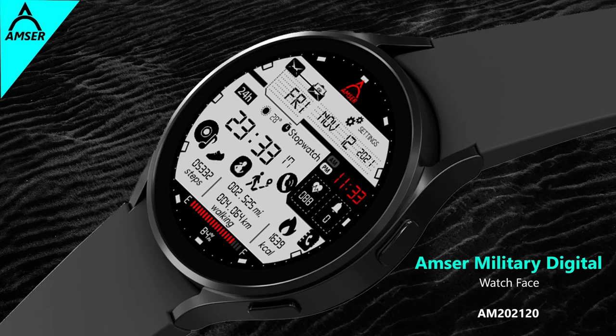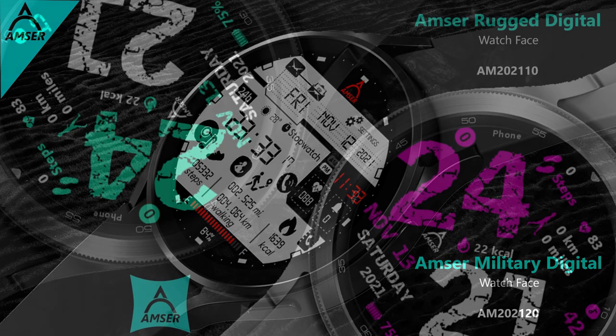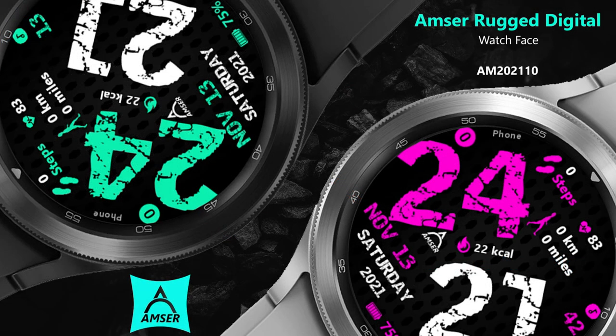Hey everyone, welcome back to the channel and thanks again for not only supporting me but all the developers that continue to provide us with great designs for our smart watches as well as all the goodies for our giveaways.